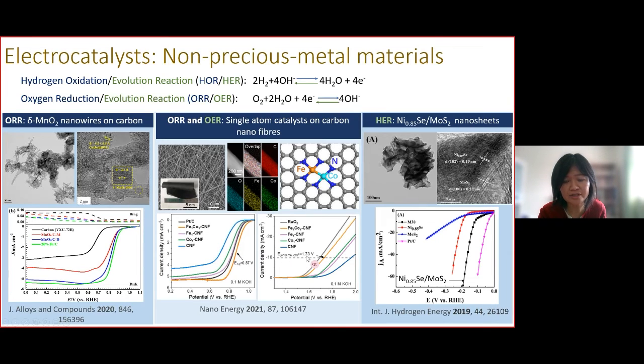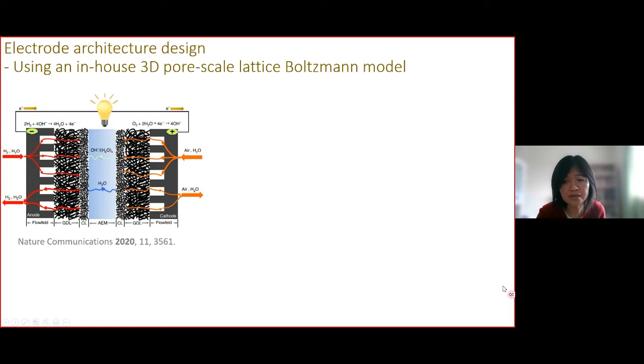Although the activity for the oxygen evolution reaction is still a bit lower than ruthenium oxides, on the right is the nickel selenide and molybdenum disulfide composite nanosheets. This particular composite achieved much better activity for the hydrogen evolution reaction compared to the individual components, and it is quite comparable to platinum.